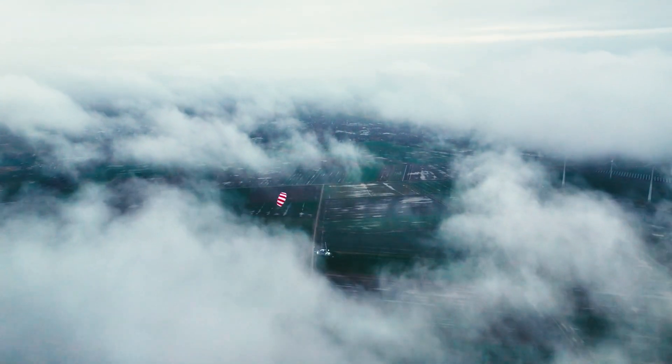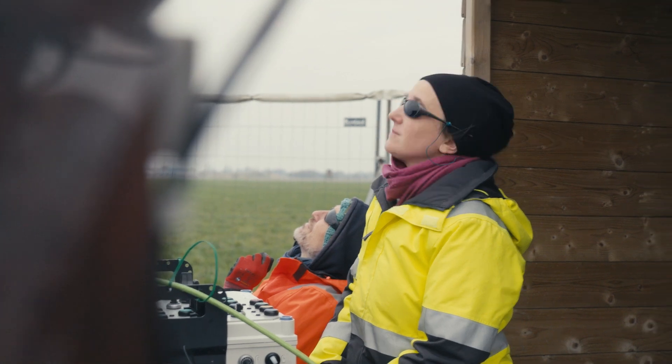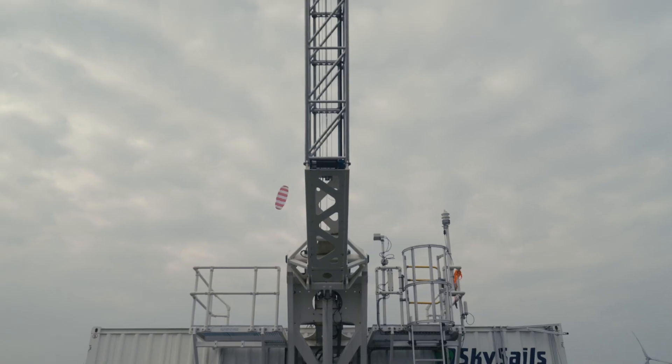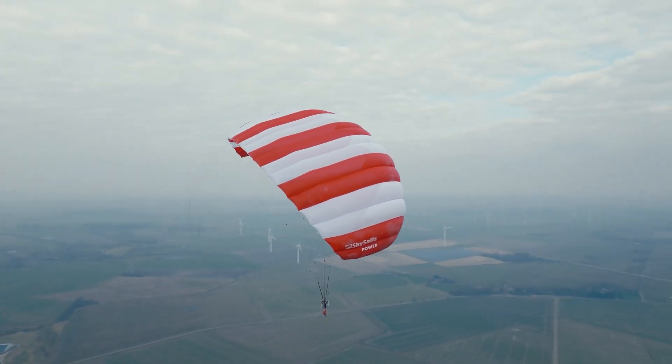It's performance week at SkySails, the moment we've been working towards. The goal is to set a new milestone in airborne wind energy: the worldwide first externally validated power curve.